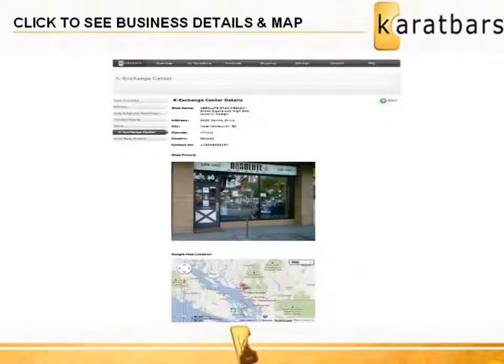By clicking on any image, it will show a larger image of the merchant's contact details along with a map to their business location and a link to their website if they have one.